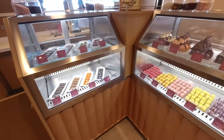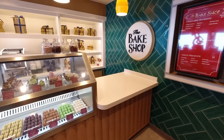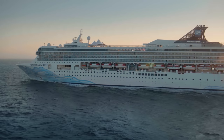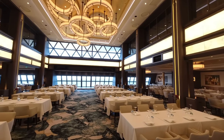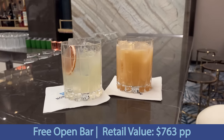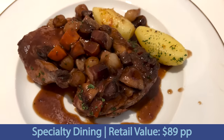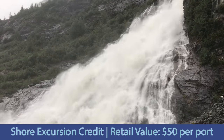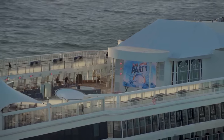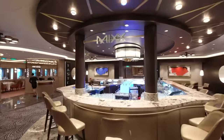One of the most frequently asked questions is which Free at Sea perk to pick. Recently NCL has been offering all four or five free perks as a promotion, but historically that hasn't always been the case. If the promotion only offers a few perks, you'll need to decide. Based on a typical seven-day cruise, the retail values are: open bar at $763 per person; specialty dinner for two at $89 per person; shore excursion credit around $150–$200 total; and 150 minutes of Wi-Fi with two logins at $125.